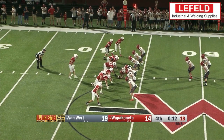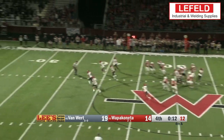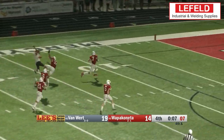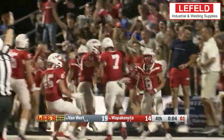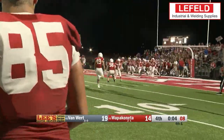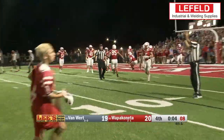And our top play of the week — it's Wapok down five, 12 seconds on the clock. Van Wert needs to kick this one away but it's blocked. It's picked up by Jordan Schneider, who heads into the end zone for the last-second touchdown. Four seconds on the clock as Wapok goes up 20 to 19, and they finish in victory, knocking off Van Wert at home. An exciting finish at Wapok.